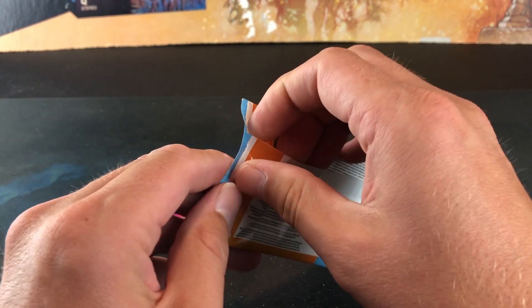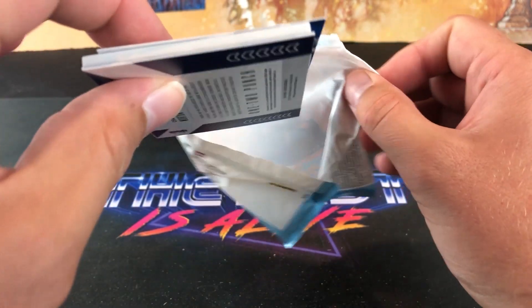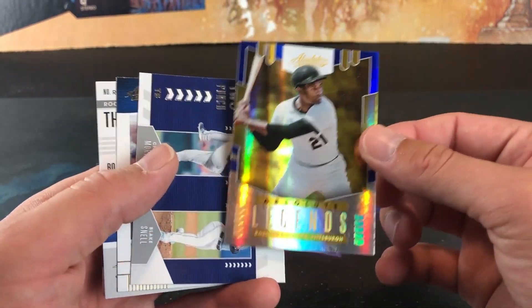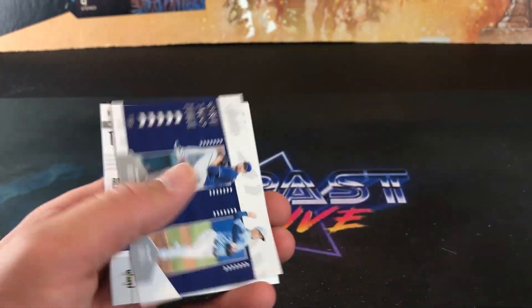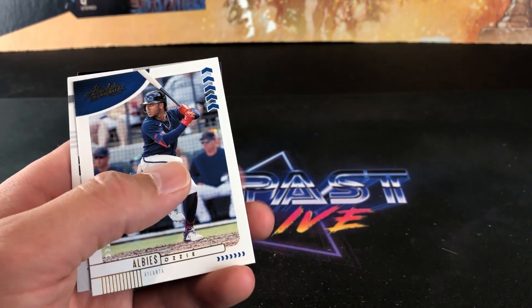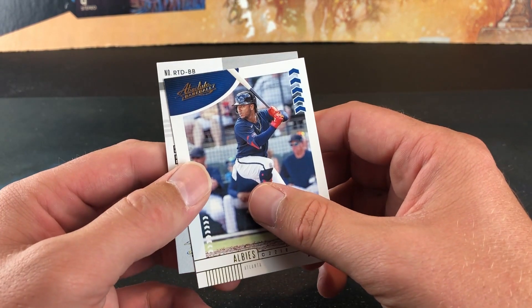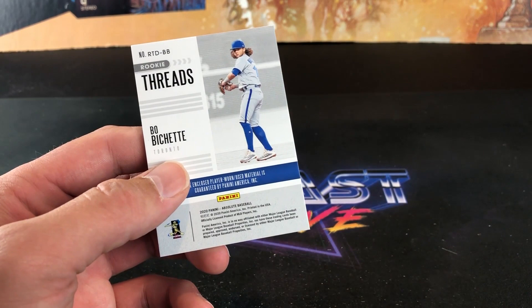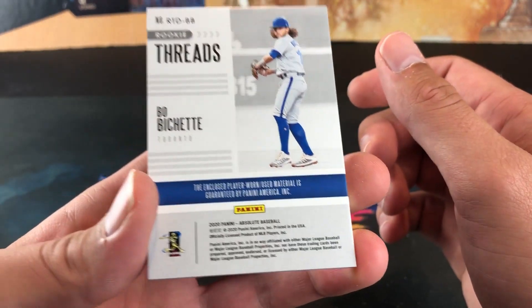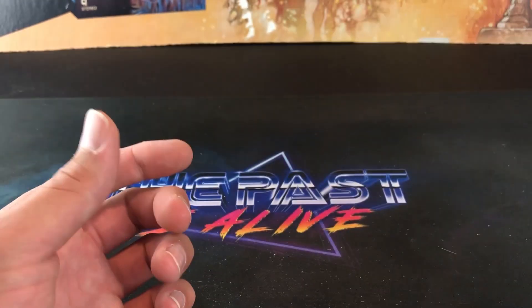That takes us to our final pack of the night — I don't think I have anything else to show you. Let's see what we have in here. Yeah, it's a relic card — I'll save that for last. Another Clemente, Absolute Legends — definitely nice looking cards. Blake Snell and Charlie Morton — I'm not a fan of Blake Snell at all. Ozzie Albies. Another Jimenez — seems he's pretty abundant in this set. And what do we have here? It's a rookie card — wow, that is pretty awesome. Boba Shett Rookie Threads — very, very nice. I would much rather have an autograph, but I'm not going to complain. Boba Shett Rookie Threads.